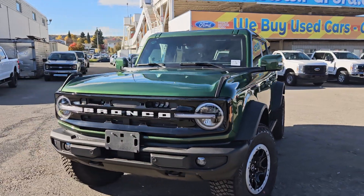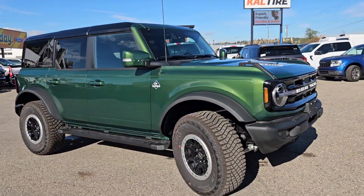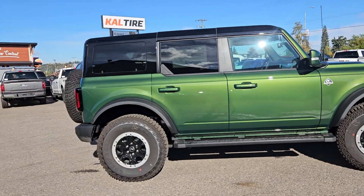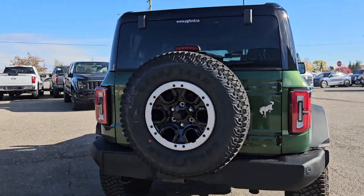Hello, this is Emily coming at you from Prince George Ford, and today we are looking at the 2024 Ford Bronco Outer Banks. Coming in this nice eruption green coloring, this vehicle is powered by a 2.3-liter EcoBoost engine, has four-wheel drive capabilities, and comes equipped with the luxury package and the Sasquatch package.